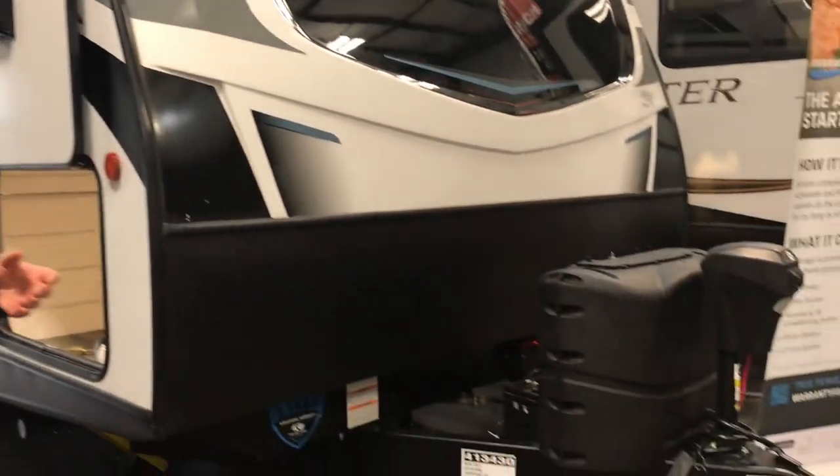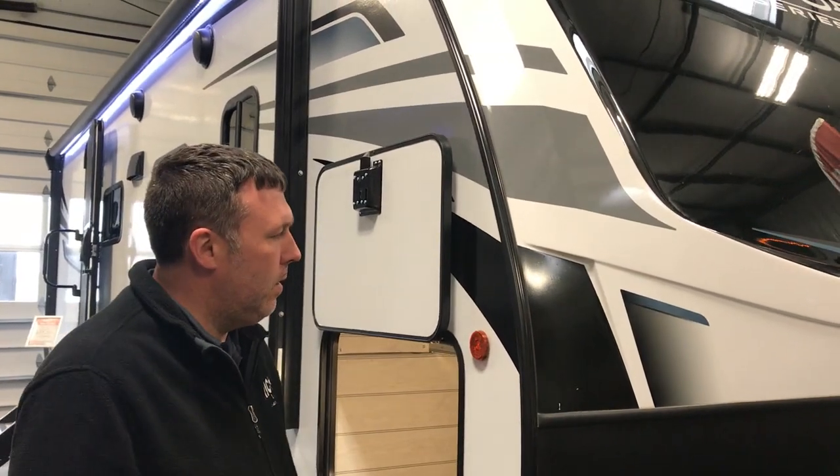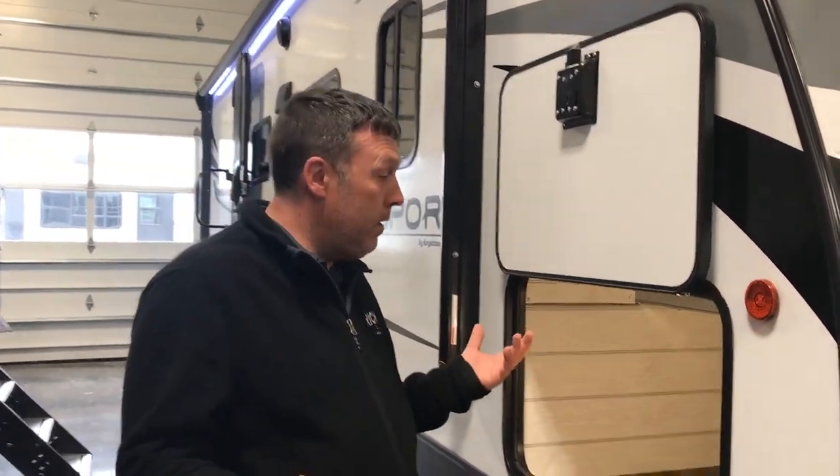This is a brand new floor plan. Passport did do a lot of retooling with their floor plan. This is a couples model and it's got a large rear bath, which is really awesome for this kind of unit.